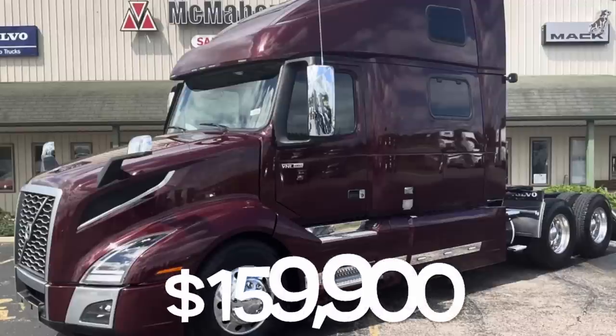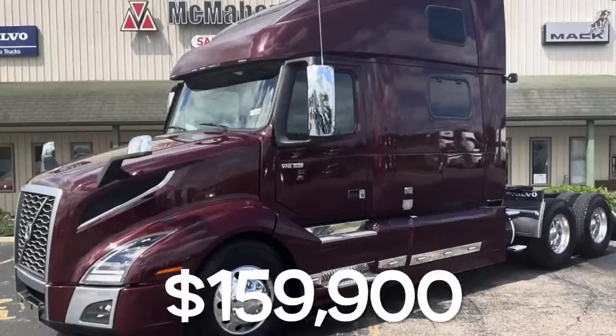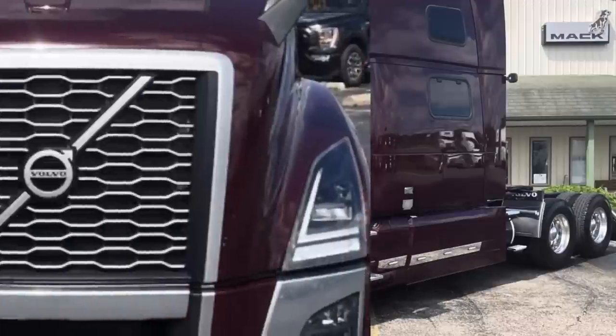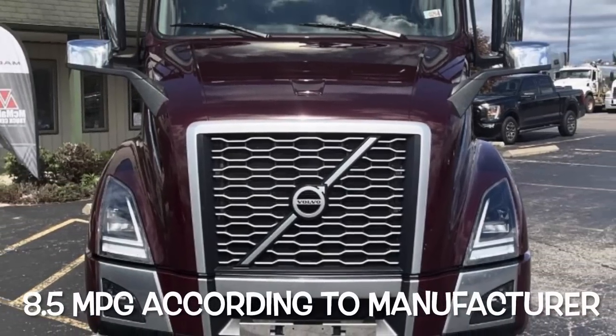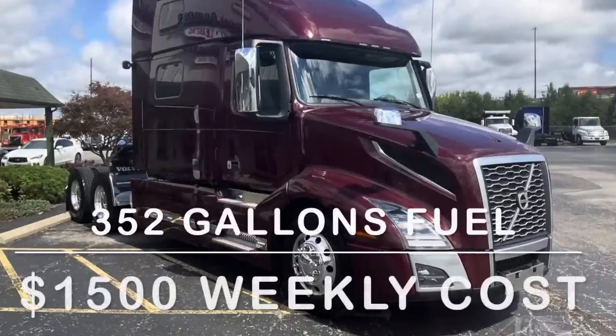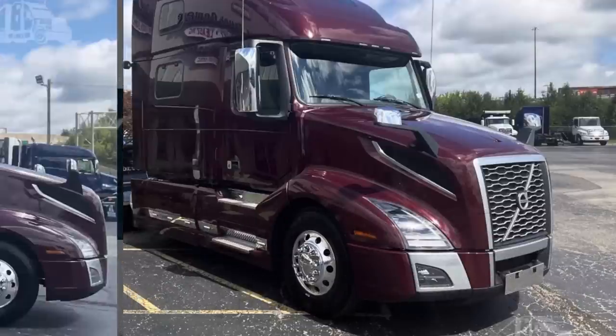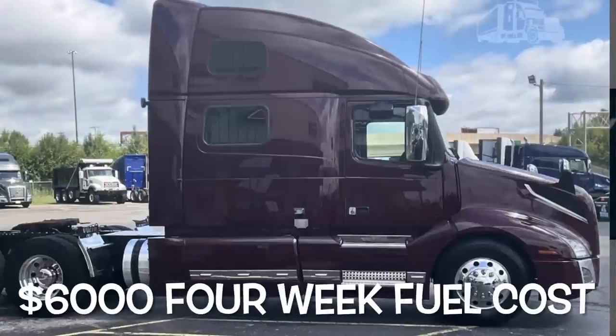The first truck is a 2023 Volvo at $159,900. This Volvo gets 8.5 miles per gallon according to the manufacturer. The 2023 Volvo would use about 352 gallons a week, which would be approximately $1,500 in fuel cost per week, bringing the four-week fuel cost to $6,000.